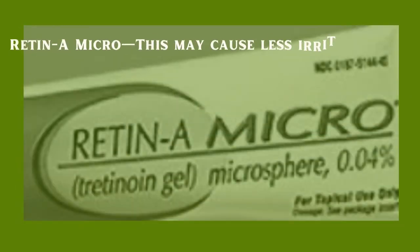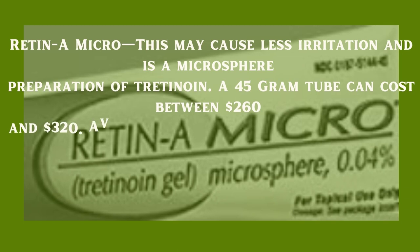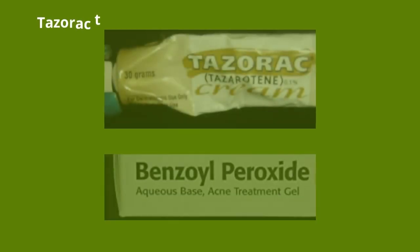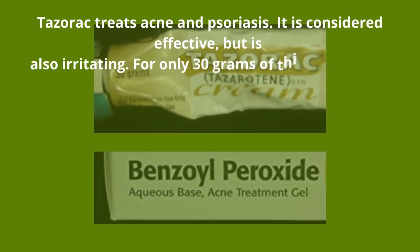Retin-A Micro — this may cause less irritation and is a microsphere preparation of tretinoin; a 45-gram tube can cost between $260 and $320. Evita is also a form of tretinoin and is a bit cheaper, ranging from $150 to $175 for 45 grams. Tazorac treats acne and psoriasis — it is considered effective but also irritating; for only 30 grams of this gel you can expect to pay between $200 and $250.